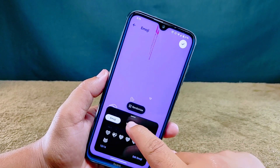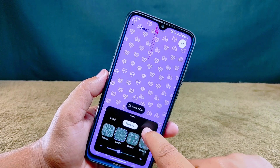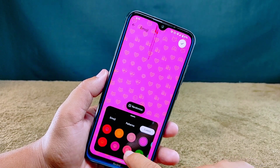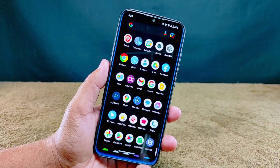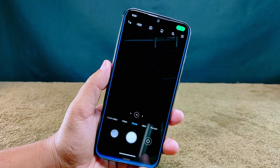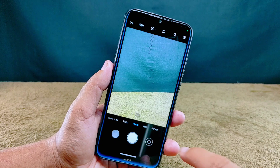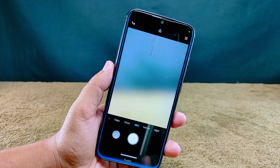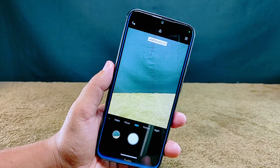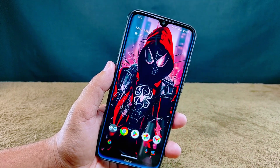Now let's check out what camera action this ROM brings to the table. It features the Mify camera, packed with all those familiar features you'd expect. They've even got the primary 48-megapixel sensor in the mix. So when it comes to snapping photos, this ROM won't leave you hanging — you're in for a treat.